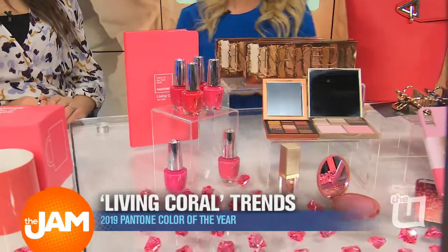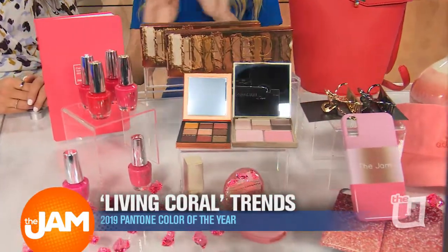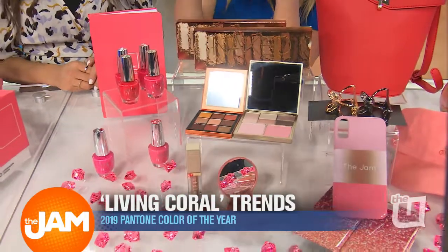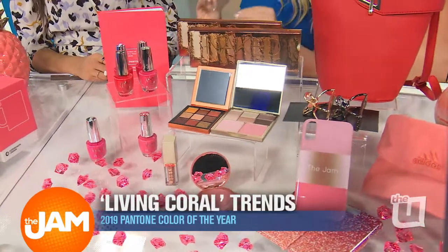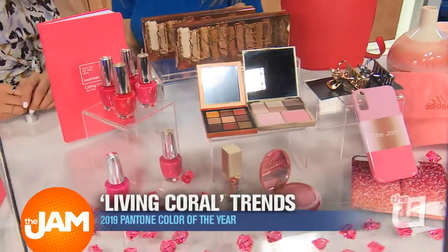And for the makeup junkie, I love Huda Beauty's makeup — she just has the most amazing products. There's this really great eye shadow quad with some really beautiful coral shades. You're getting nine hues for $27. They also come with nudes and bronzes, so you can really use them during your everyday makeup routine.